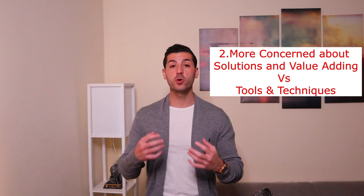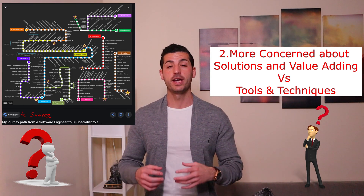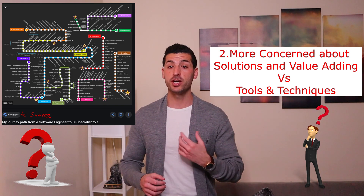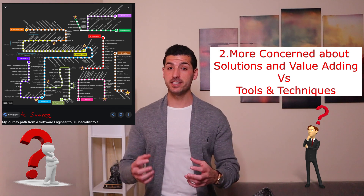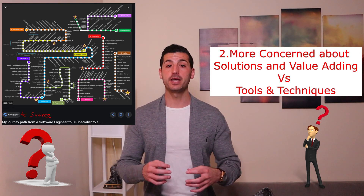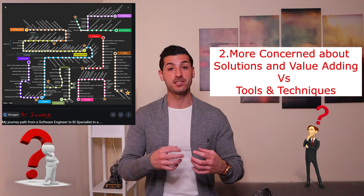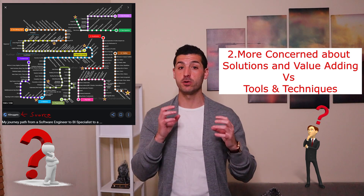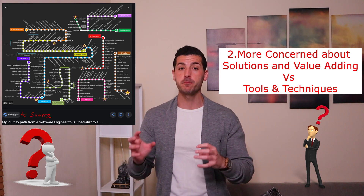Some data scientists get caught up in deciding what tools, analysis, or machine learning models to use, and spend hours in infinite loops of analyzing, changing variables, and rerunning models — generally chasing the perfect solution with the best accuracy or the minimum loss. A good data scientist understands there is never going to be a perfect solution. You just have to solve the problem efficiently based on resources and time, and effectively to a degree that adds value to the business and makes an impact.